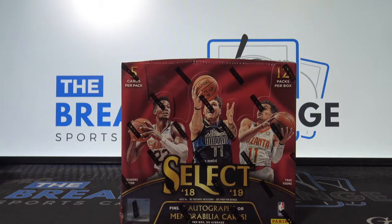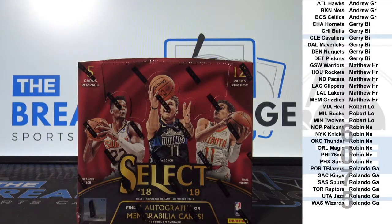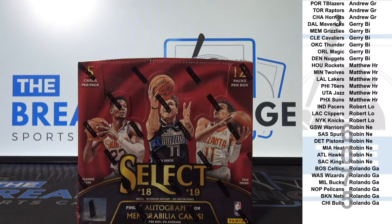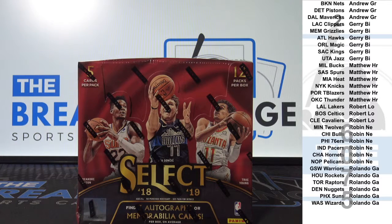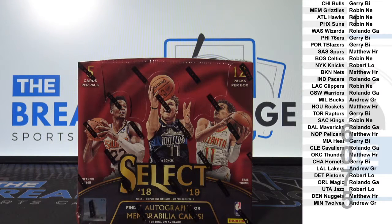Break ID number 6075, 2018-19 Select Basketball, one box break. Two left in Origins, five left in the Bowman Baseball two-box. Seven left in Archives Baseball Signature Series, four box.